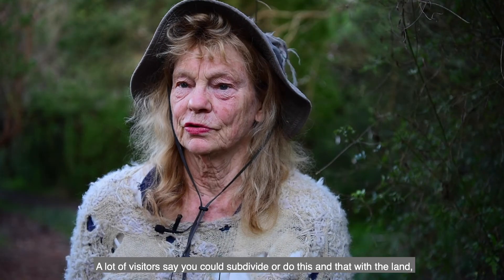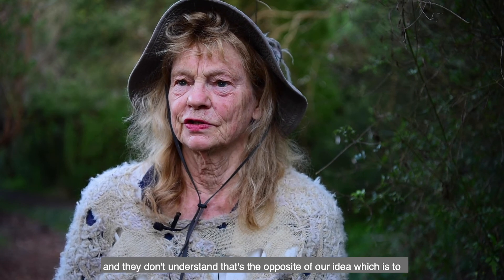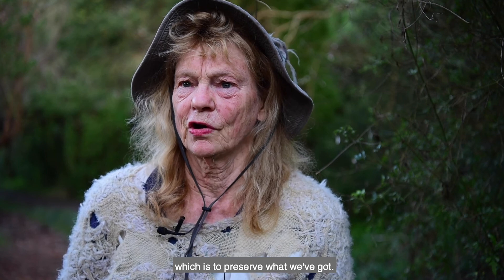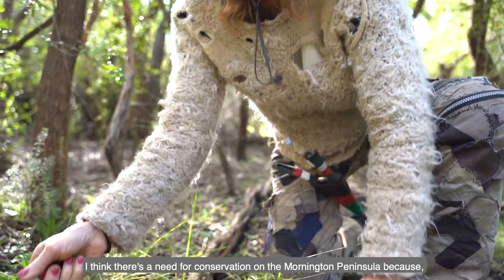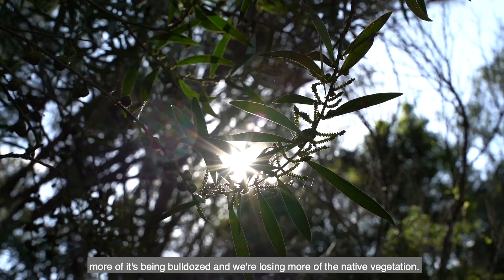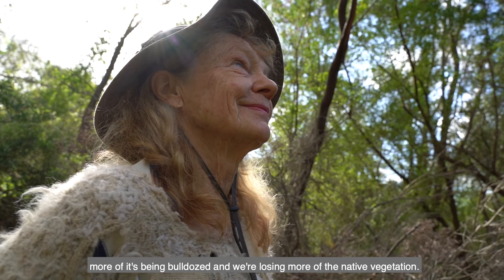A lot of visitors say you could subdivide and do this and that with the land, but they don't understand that that's the opposite of our idea, which is to preserve what we've got. We have at least five species of orchids — the most dominant would be the leafy greenhood. I think there's a need for conservation on the Mornington Peninsula because more of it's being bulldozed and we're losing more of the native vegetation.